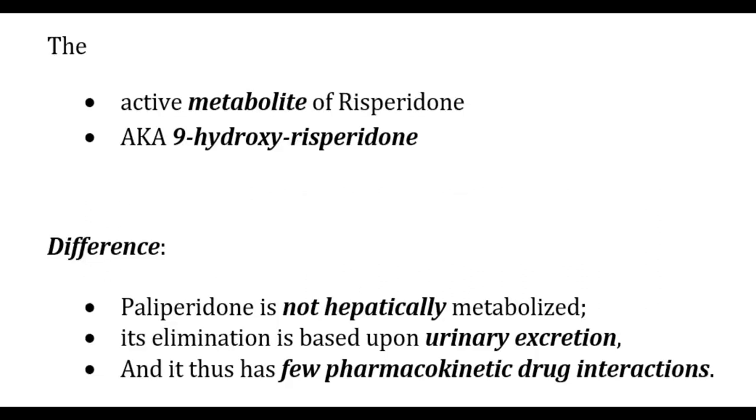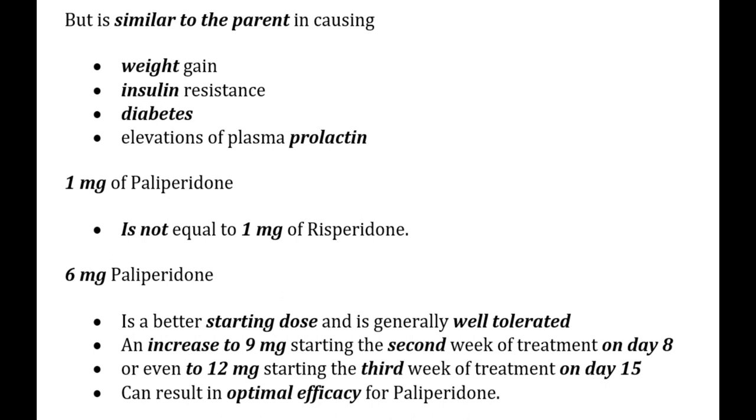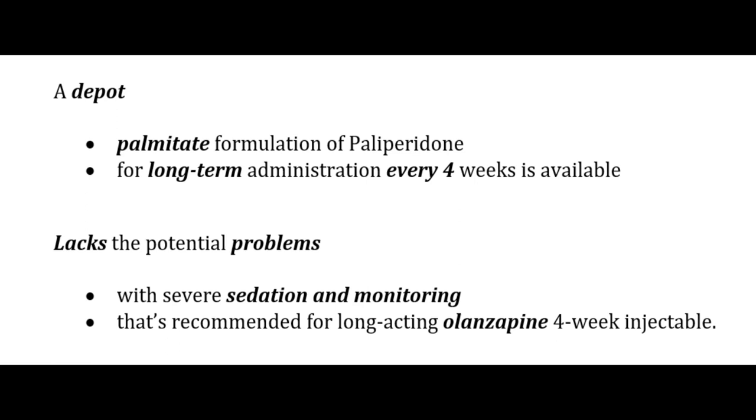Paliperidone is the active metabolite of risperidone (9-hydroxy risperidone) but differs in that it is not hepatically metabolized — its elimination is via urinary excretion, giving it few pharmacokinetic drug interactions. The oral formulation is sustained-release and given once daily. It is more tolerable with less sedation, orthostasis, and EPS, but similar to risperidone in causing weight gain, insulin resistance, diabetes, and elevated plasma prolactin. 6 mg is the better starting dose; it can be increased to 9 mg on day 8 and 12 mg on day 15. A paliperidone palmitate depot for 4-week administration is also available.